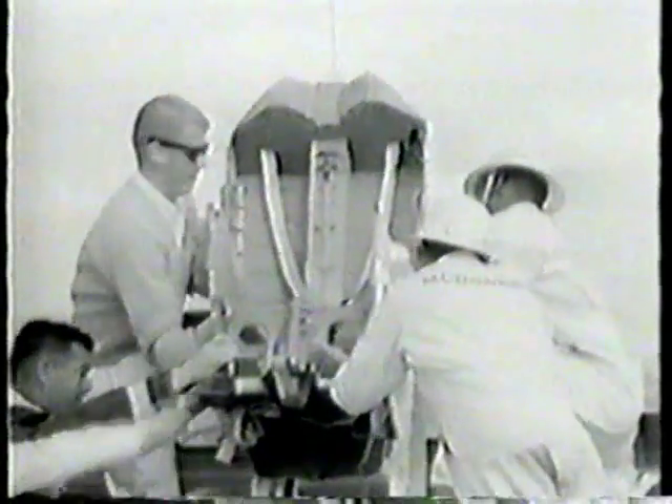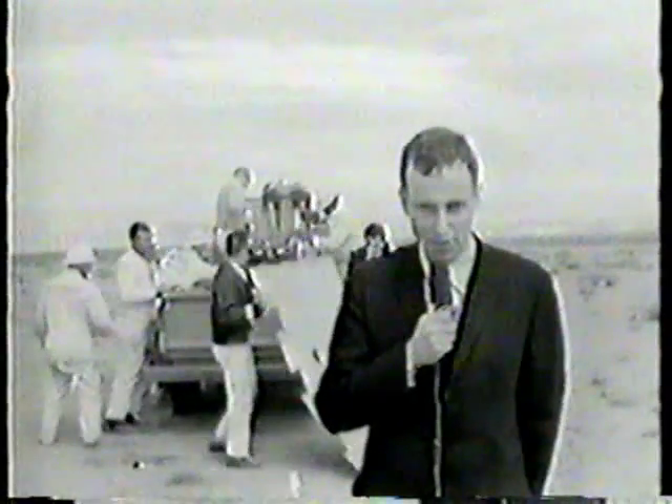Three Titan missiles have blown up on the launch pad in the past, but those were Titan 1s in the early stages of testing. NASA now feels sure the Titan 2s are reliable and there will be no explosion, and the ejection seats won't have to be used. But if there is an accident at Cape Kennedy and there is an abort on the launch pad in the final seconds before launch, this ejection seat is safe for astronauts.